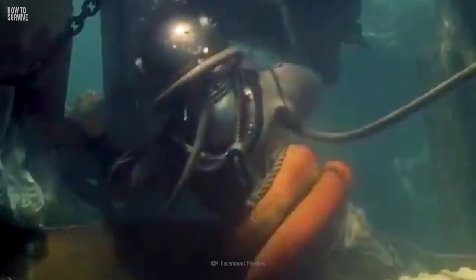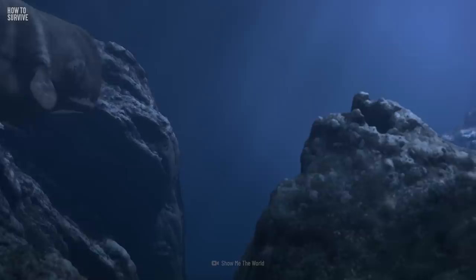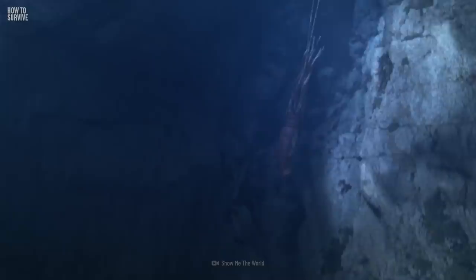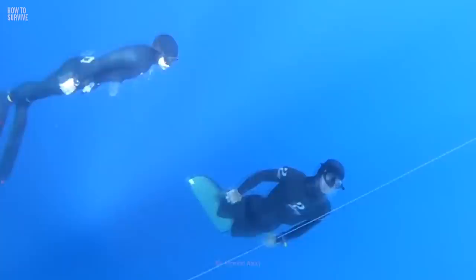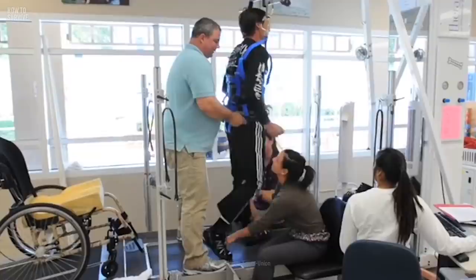This giant squid attacks so hard and so fast that it doesn't give you a chance to get away. You're exhausted, and you can only pray for a miracle. Wait — what is that? It's a huge sperm whale, the giant squid's worst nightmare. These wonderful giants can hold their breath for more than 90 minutes, and they dive deep enough to catch giant squid for dinner. Suddenly, the squid releases you so it can defend itself from the attacking whale. You can swim back to the surface, but don't go too fast — you could get decompression sickness, called the bends.